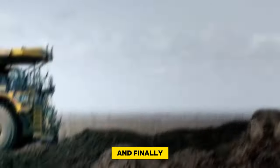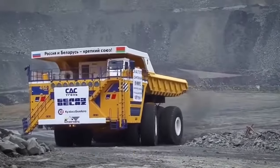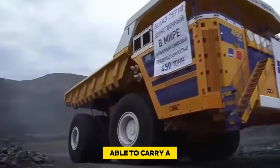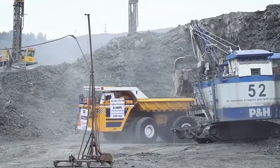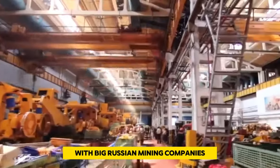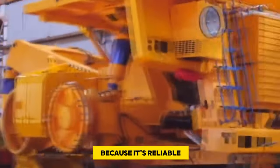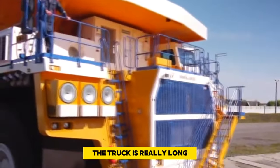Number 1: BelAZ 75710. This giant truck is the biggest in the world, able to carry a massive 496 tons. It was made by Belarusian BelAZ and started gaining popularity in 2013 with large Russian mining companies. Miners everywhere like it because it's reliable, works well, and can carry a lot. The truck is really long — about 20.6 meters.